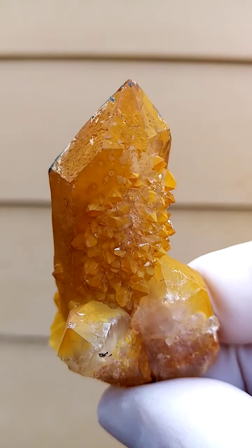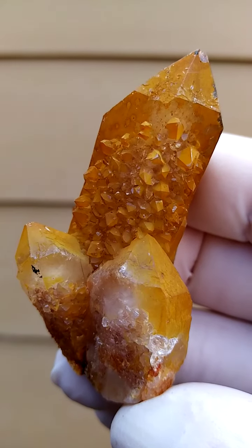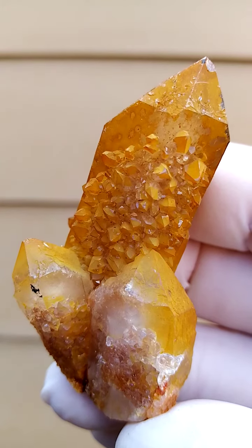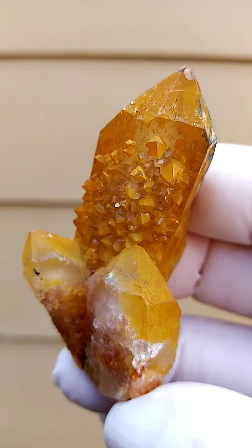A little bit of African sunshine in your collection. Let's just move it in like this. This is really, really a very appealing specimen. Look at that — you get a little bit of clarity, and of course this coating is absolutely natural. This is how they occur in nature.